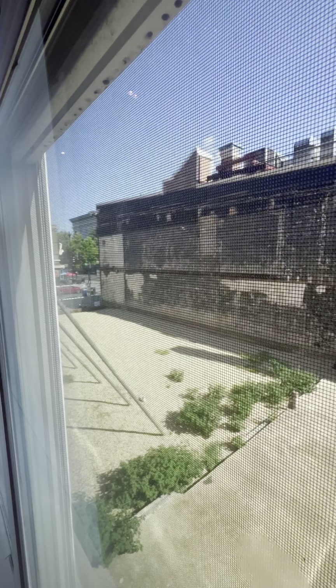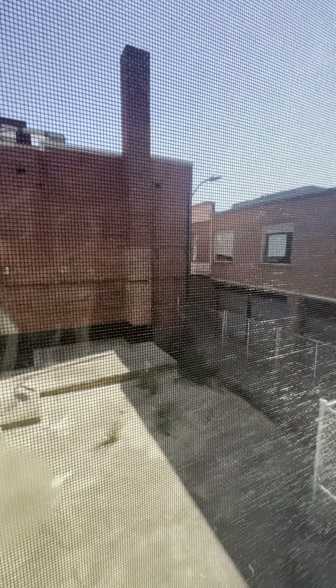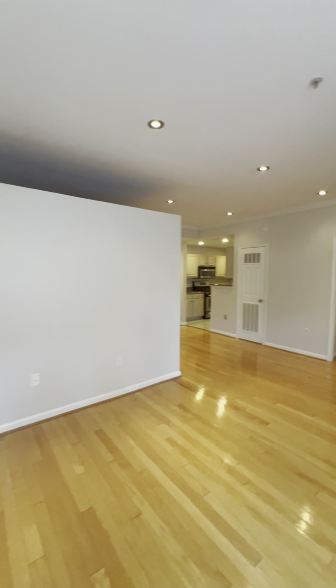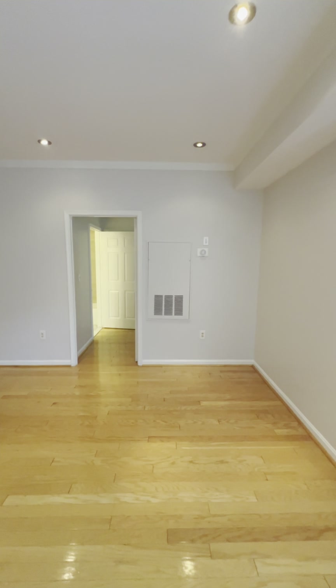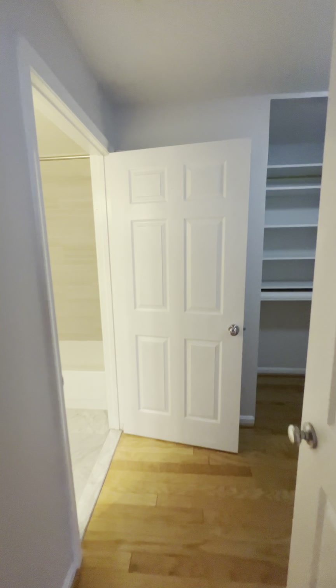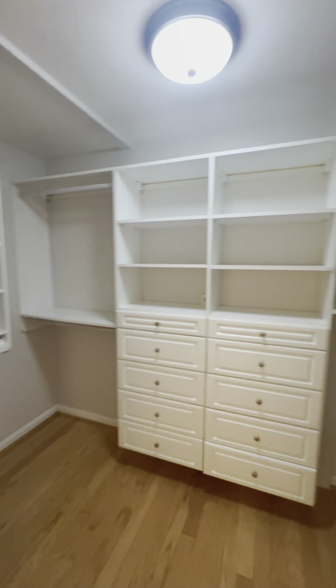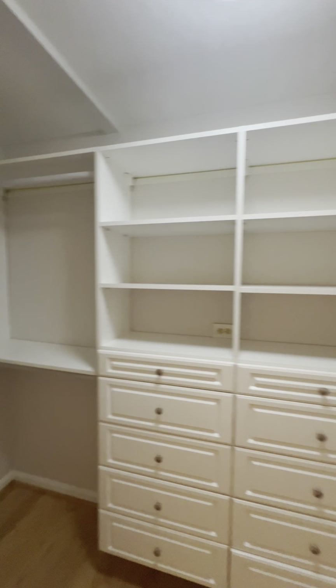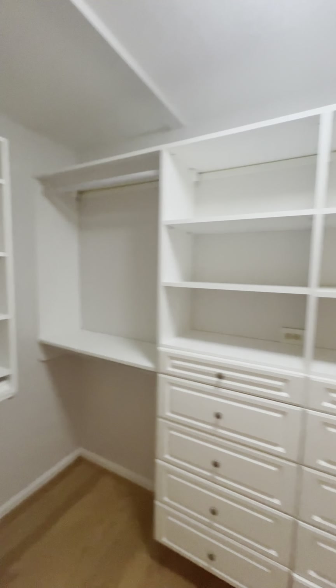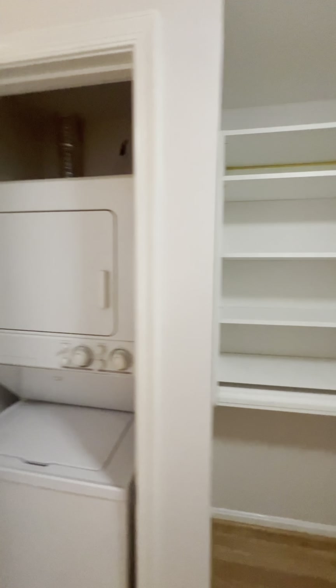This is our view looking out from the windows. The living space is pretty open, and then we head into the walk-in closet — it's a huge walk-in closet.